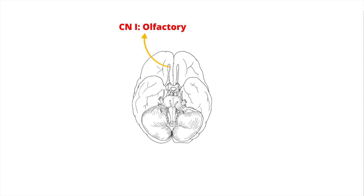Cranial nerve 2 is another purely sensory nerve responsible for transmitting signals from the retina to the brain, allowing us to see. The nerve ends in the lateral geniculate nucleus, and eventually these signals are transported to the primary visual cortex where they are interpreted to create the images we see.